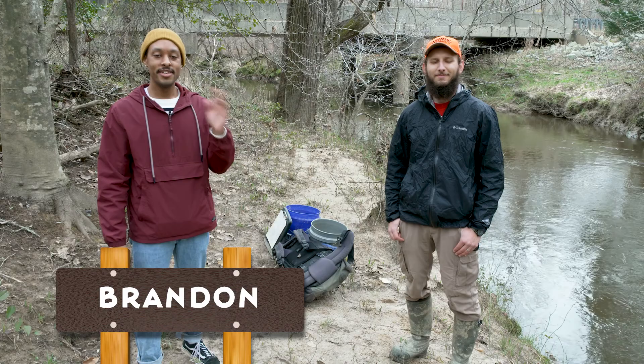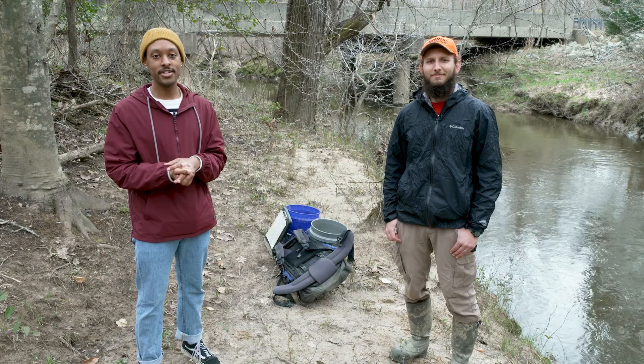Hey, it's me Brandon, and I am here at Medoc Mountain State Park today with Eric. He's an ecologist from NC State University, and today we're gonna look at the rare Neuse River water dogs.